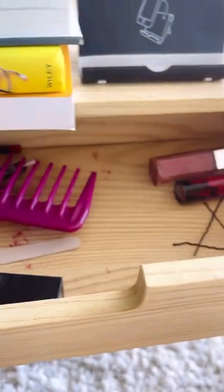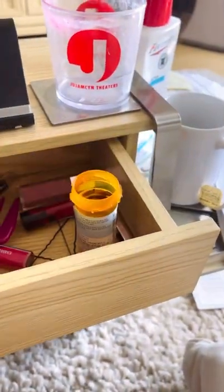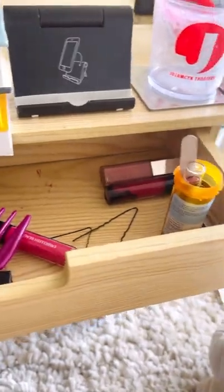Let's go over to the desk area — so many of us work from home these days. You may have an area that kind of looks like mine. You see bobby pins, all sorts of things, a nail file. What could be better than keeping this stuff a little more organized? We've got some lip glosses — you can throw that in there too.